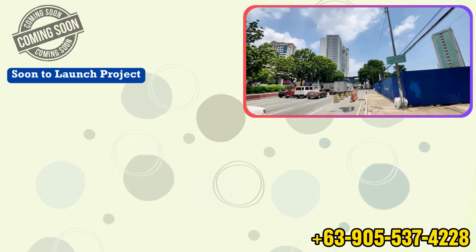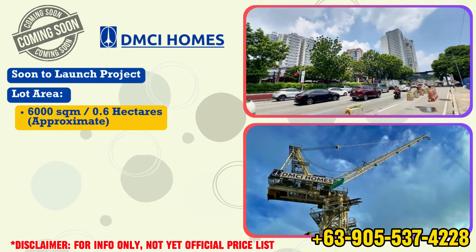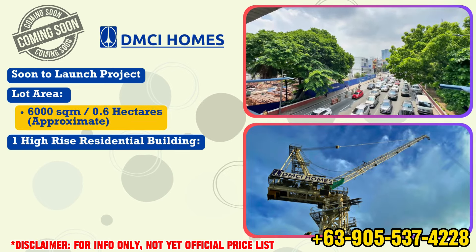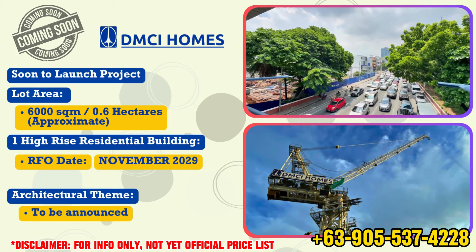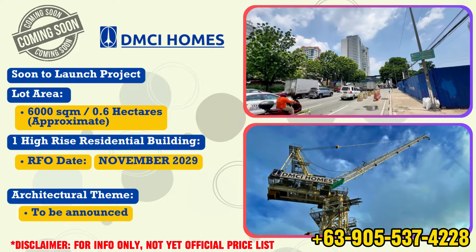This soon-to-launch project is a project of DMCI Homes in Quezon City. It will have a lot area of 6,000 square meters, or approximately 0.6 hectares. This is a single high-rise residential building with a scheduled turnover date of November 2029. The architectural theme for this project is still to be announced.